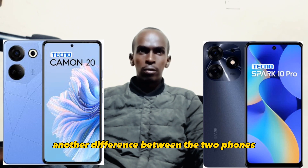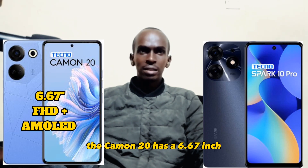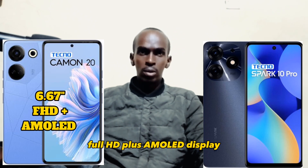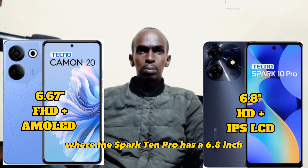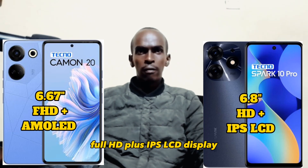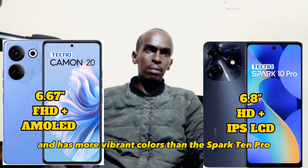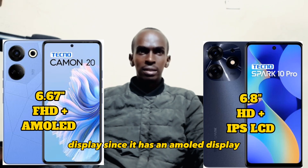Another difference between the two phones is the display. The Camon 20 has a 6.67 inch Full HD Plus AMOLED display while the Spark 10 Pro has a 6.8 inch Full HD Plus IPS LCD display. The Camon 20's display is definitely sharper and has more vibrant colors than the Spark 10 Pro display since it has an AMOLED display.